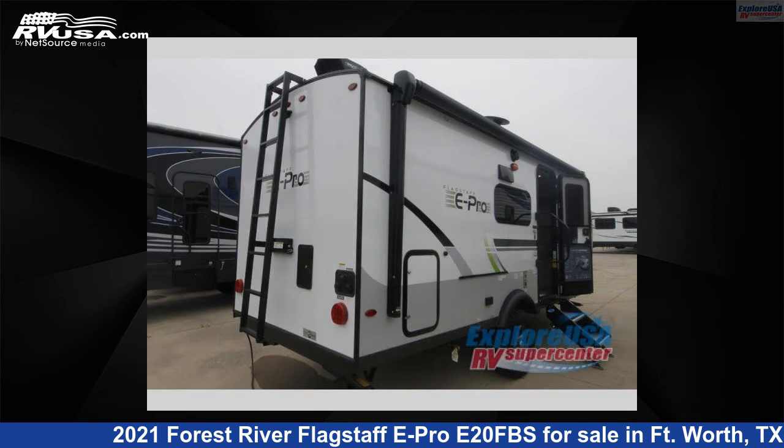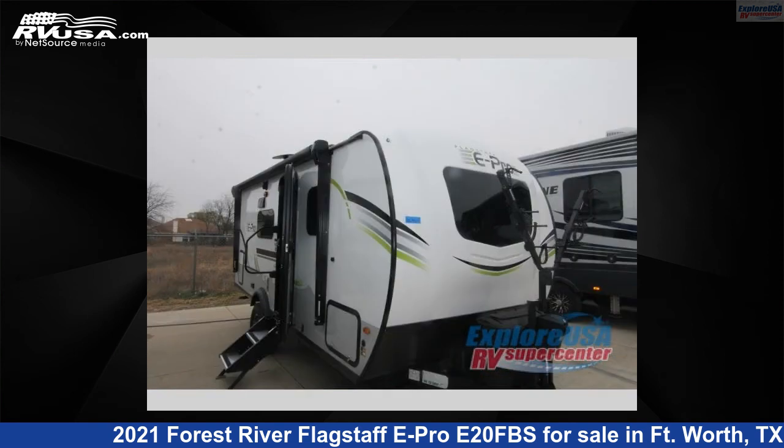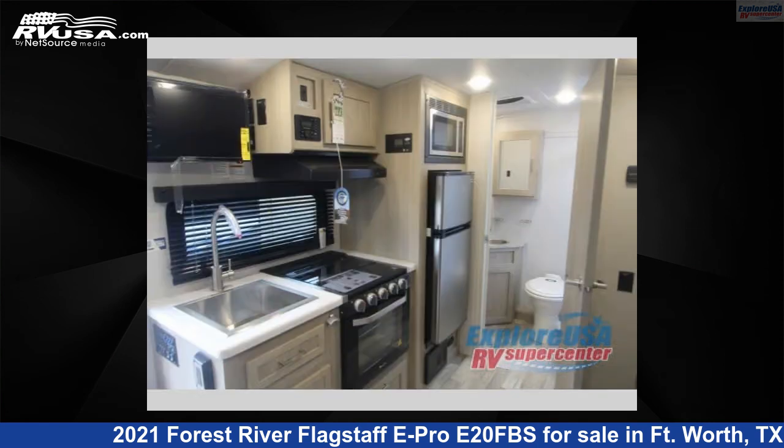This new Forest River is 21 feet 0 inches in length and features one slide out, sleeps four, and 31 gallons fresh water capacity. The floor plan layout of this travel trailer features front bedroom, rear bath.